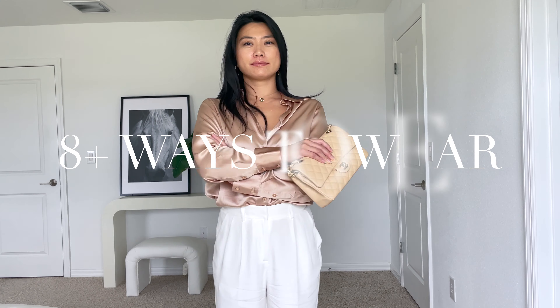Even though Chanel bags have such a classic timeless look to them, it is one of the most difficult bags to style in my collection because it looks a bit more formal and can be hard to pair with my everyday outfits. So in this video, I'm going to show you how I maximize the use of my Chanel bags so that I can wear it almost every day.